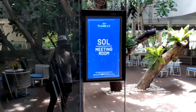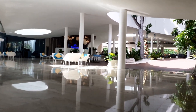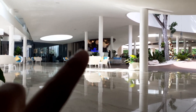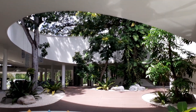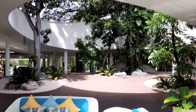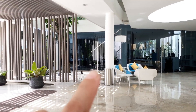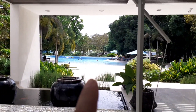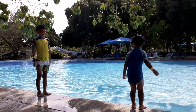They also have a meeting room — about this big. There is the main lobby, and that is where the reception is. This is the restaurant, and this is the main pool!